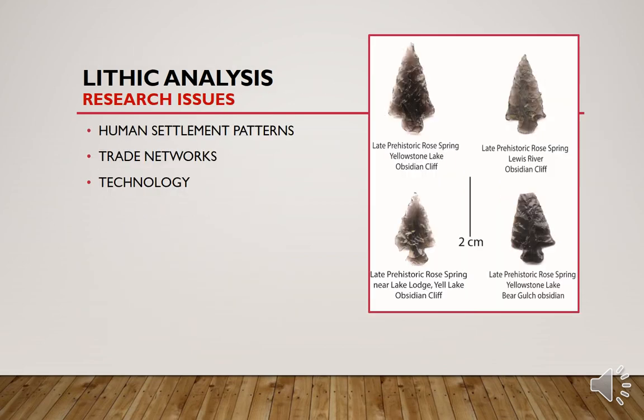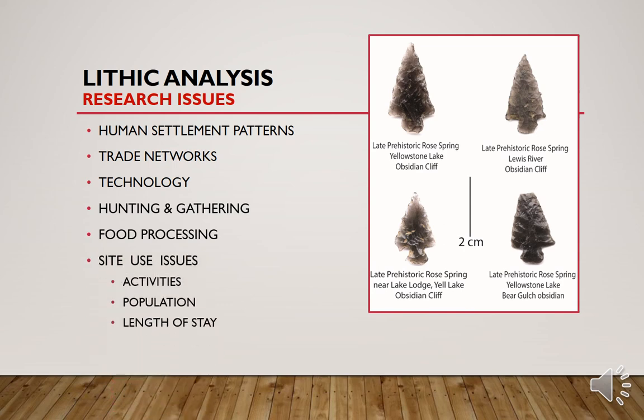Lithic analysis research issues come in an array of different topics. We study human settlement patterns or travel patterns, trade networks, the technology itself, different types of hunting and gathering that used stone tools, and how people food processed. We study site use issues such as what kinds of activities were conducted and how the population of a human group at an archaeological site is estimated based on stone tools. We can also sometimes figure out how long people camped at a location based on the amounts of stone left at a site.